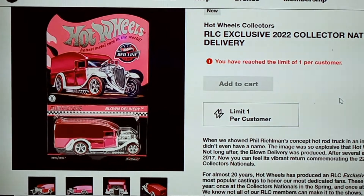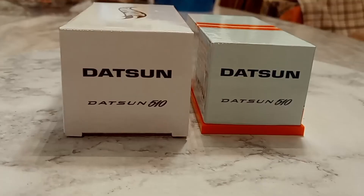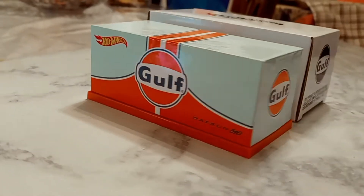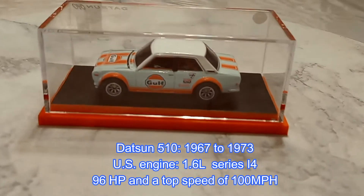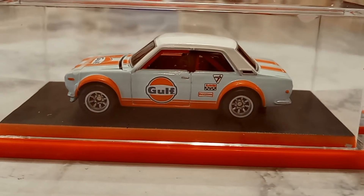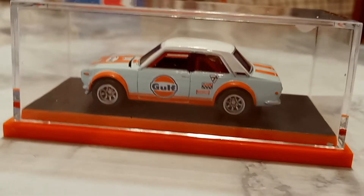Let's move on to the 1971 Gulf Datsun 510. Here we are — I just got it, though others received theirs a month or two ago, so there are obviously some distribution delays. Here it is out of the box — this is the Datsun Gulf 510. Let's go ahead and spin it for you.